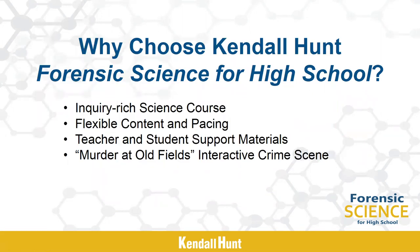Why should you choose Kendall Hunt's Forensic Science for High School? This book provides a truly unique approach to teaching science. The emphasis is on solving problems using forensic science as the medium. The book is Hands-On, Minds-On. It engages students in thought-provoking criminal cases and scenarios that require them to apply what they've learned to new situations. It is an inquiry-rich program with flexible content and pacing, providing both teachers and students with digital and print support materials. It also comes with an online interactive crime scene called Murder at Oldfields that can be used to complement or supplement the course.